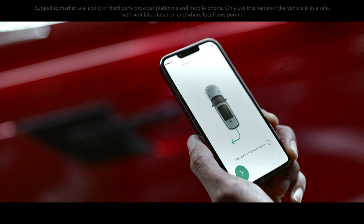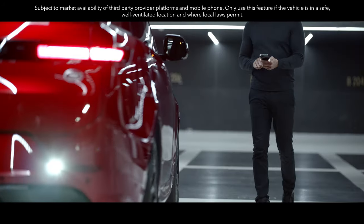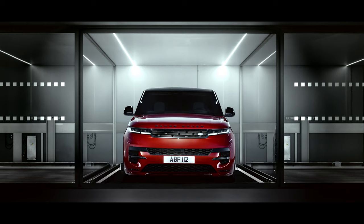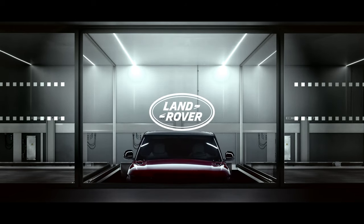Remote Park Assist allows you to maneuver into and out of tight spaces using your smartphone from outside your vehicle. Parking has never been so easy.